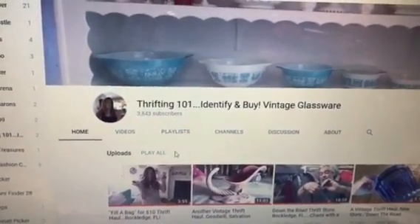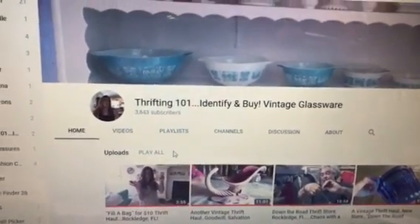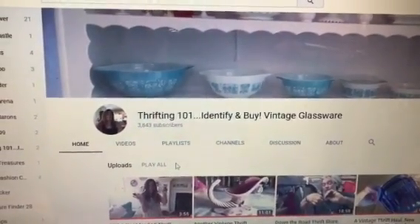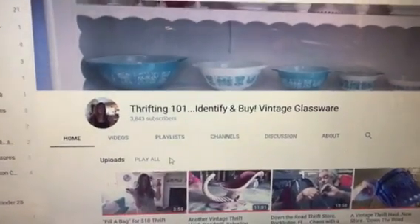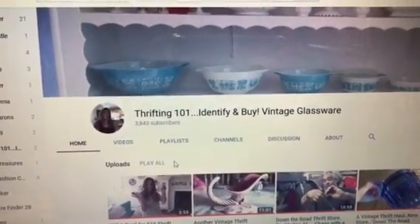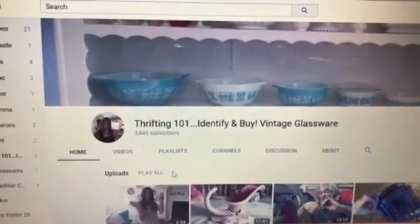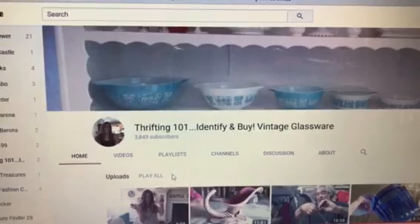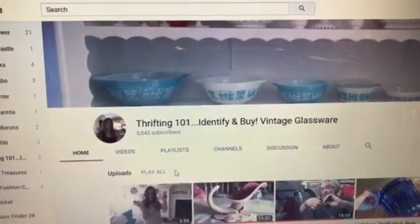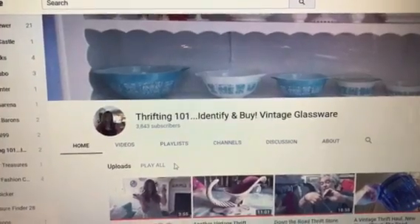Michelle focuses on how to identify and buy vintage glassware. She visits thrift stores mainly, but also garage sales and estate sales, finding wonderful vintage items. She does exhaustive research and has extensive knowledge from mid-century up to current glassware and pottery. She's a great resource for resellers and collectors alike. You'll find the link to her channel in the comment section.